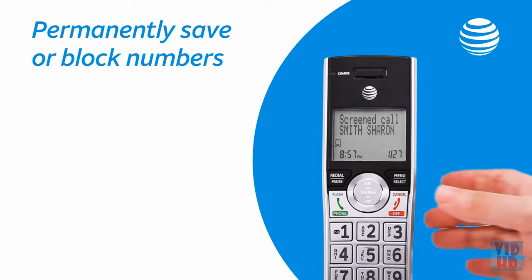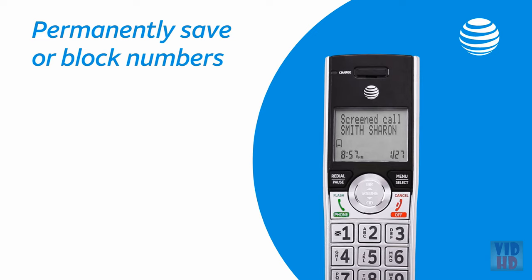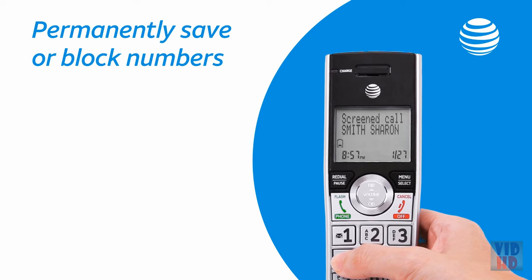Call from Sharon Smith. To answer the call, press 1. To answer and always allow this number, press 2. To block this number, press 3. To send this call to the answering system, press 4.